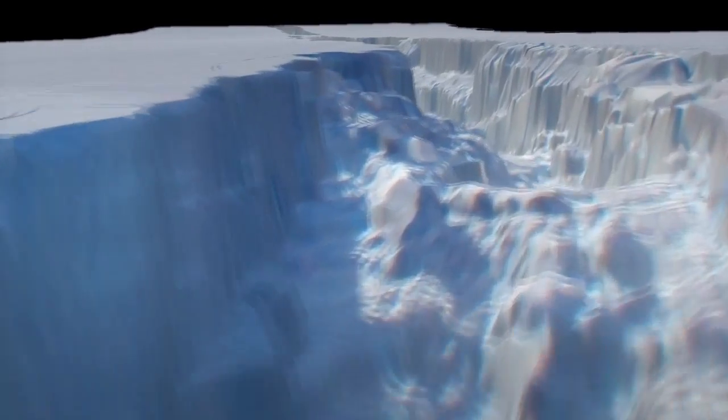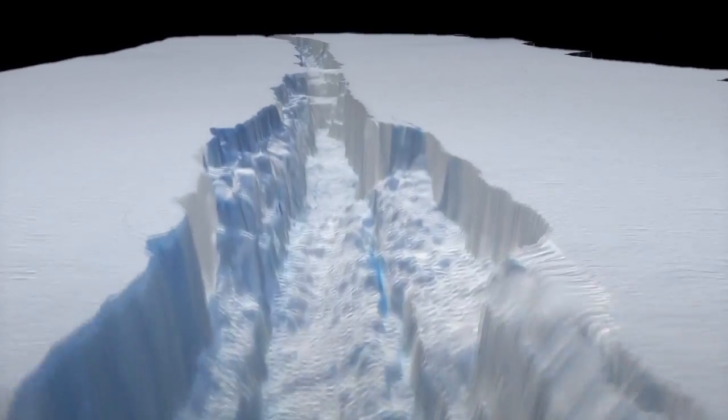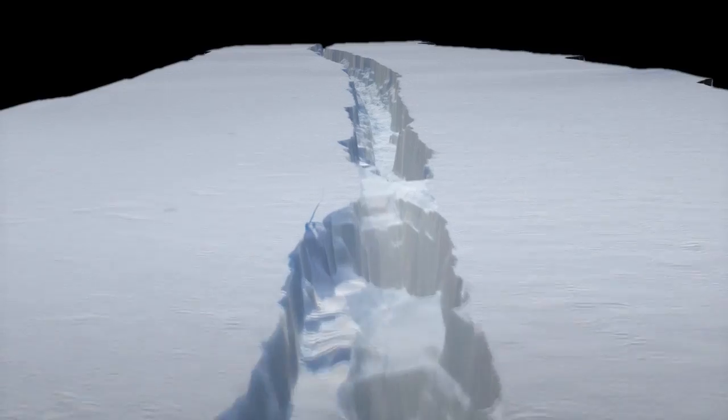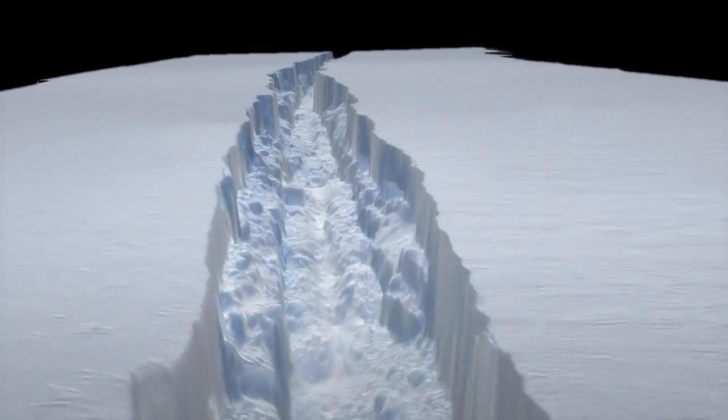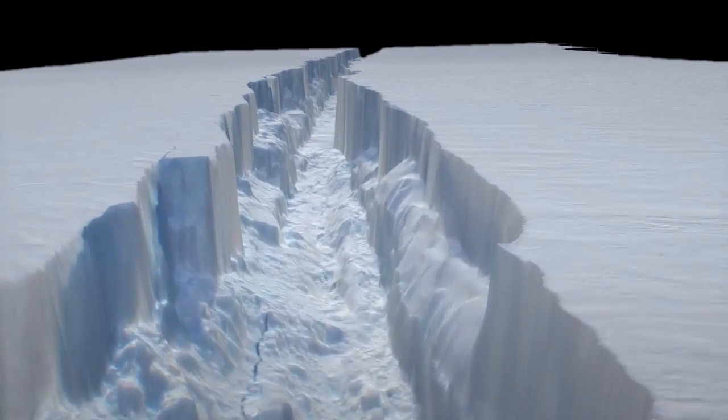The nearly 20-mile-long rift is 50 to 60 meters deep, but that's just down to the waterline. Since this is a floating ice shelf, there's approximately eight times as much ice under the water.